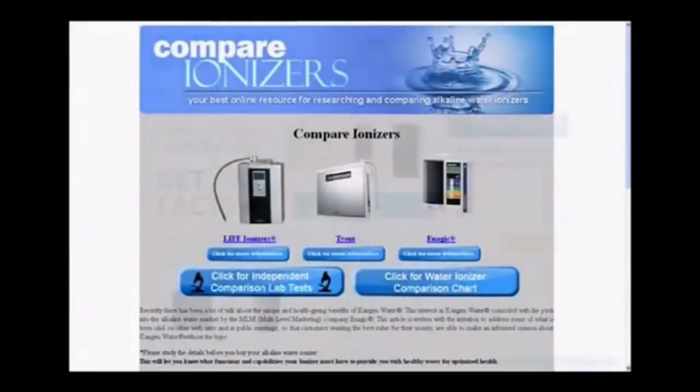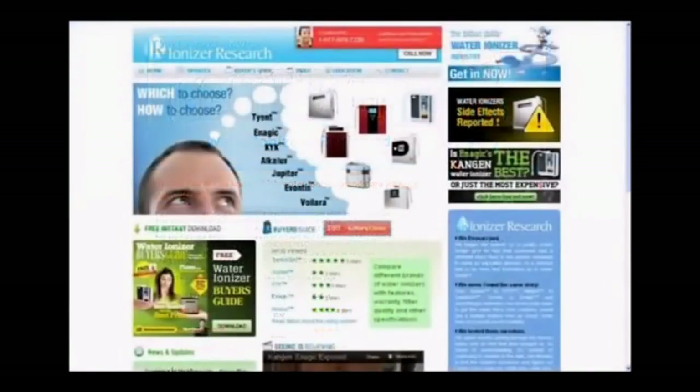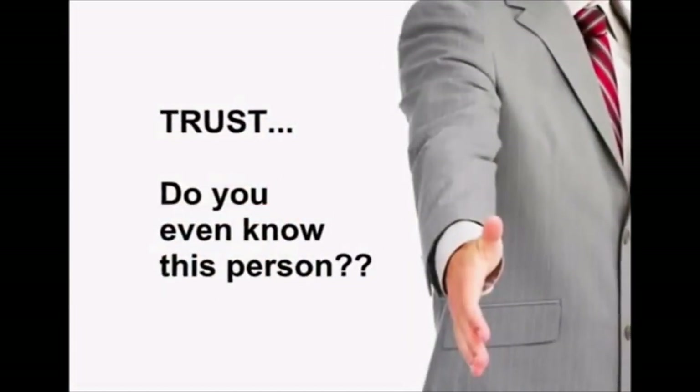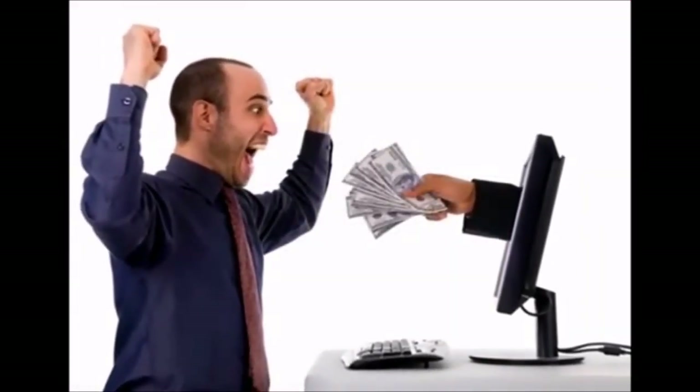There is one more point of consideration when it comes to these review websites. While these websites might seem like they were created to help, they were actually only created to sell. While some predatory ionizer salespeople may proclaim that the information they are sharing is to protect your best interest as a consumer, the reality is they are simply trying to sell you their brand of ionizer. They are not in the business of consumer protection — they are in the business of water ionizer sales. Every word they say is centered around this objective.